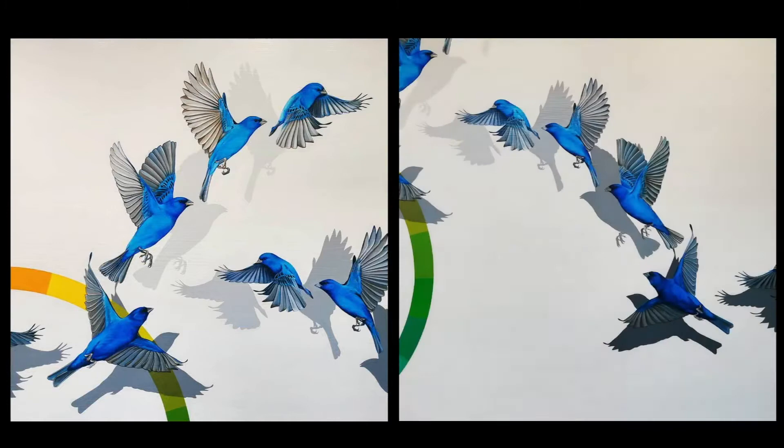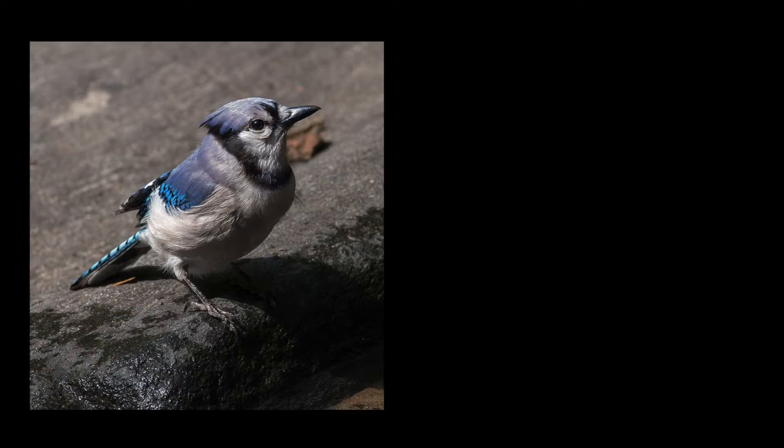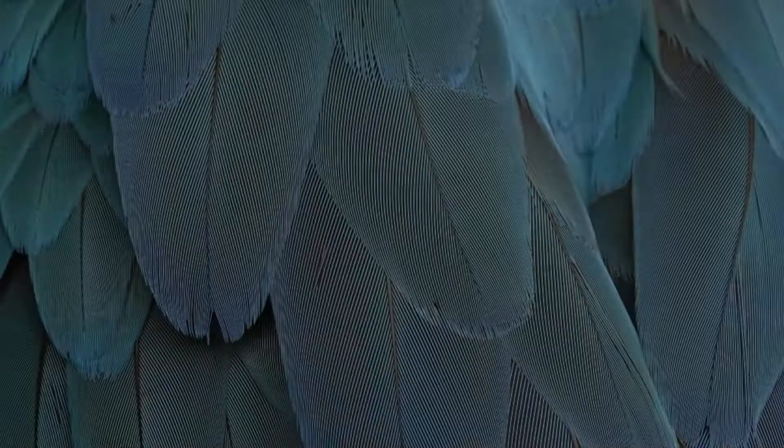I chose this concept because I was fascinated by the color blue in the avian world. It doesn't exist as a pigment, so anytime you see a blue bird in the world — whether it's a blue jay, a bluebird, or an indigo bunting in the case of this painting — what you're actually seeing is the light interacting with the feathers and reflecting the color blue back to our eyes.